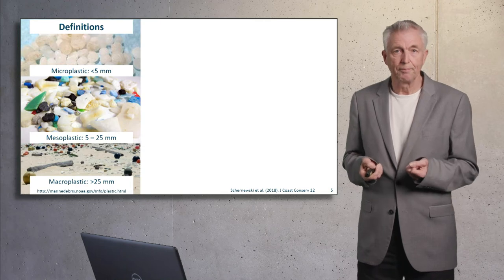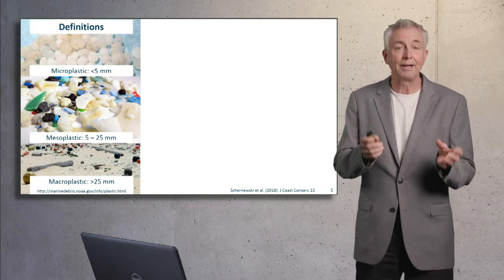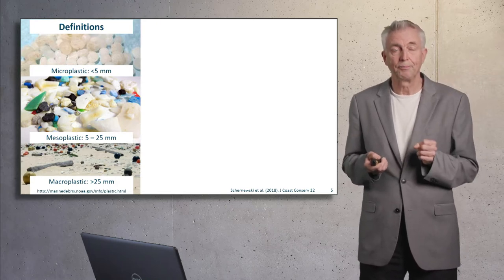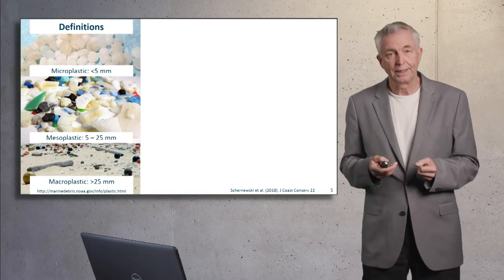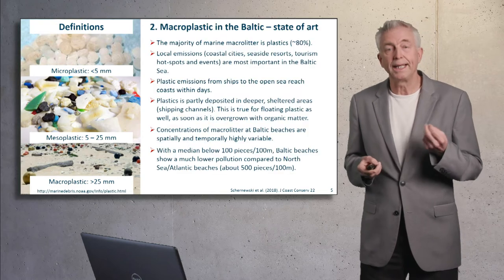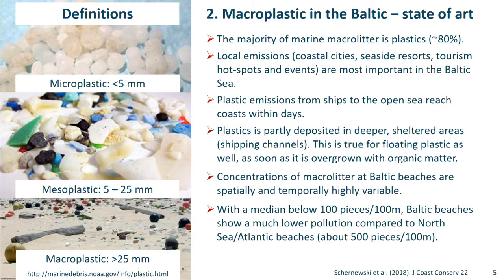Definitions. Plastic is separated into three classes. Microplastic is everything under five millimeters, so relatively large items are considered as microplastic. We have mesoplastic, and above 2.5 centimeters, macroplastic. I first give you an overview about the state of art with respect to macroplastic to show you why we have to focus on microplastics.